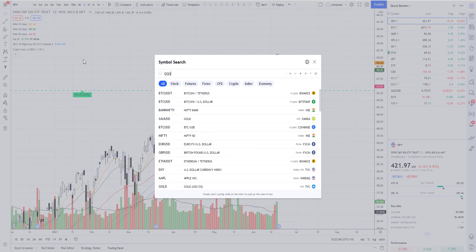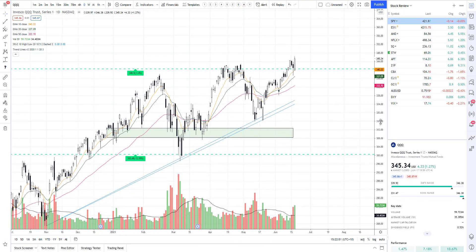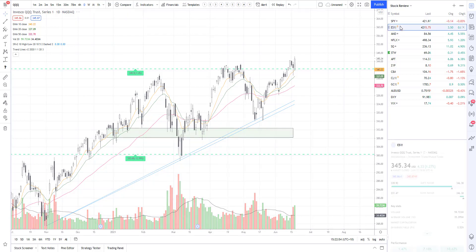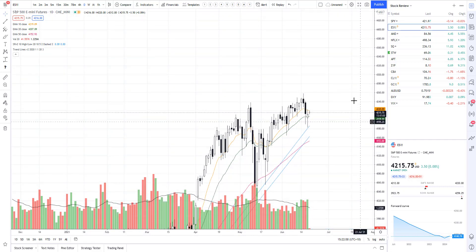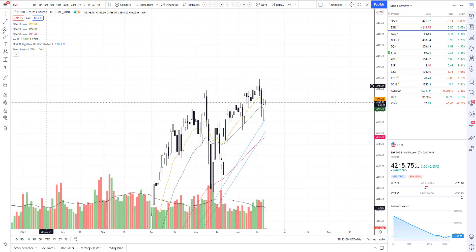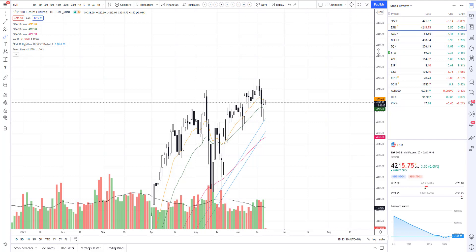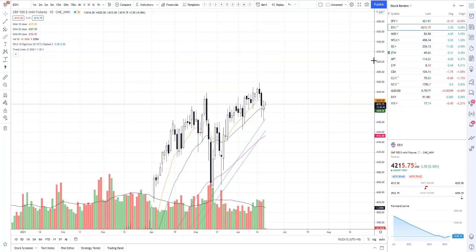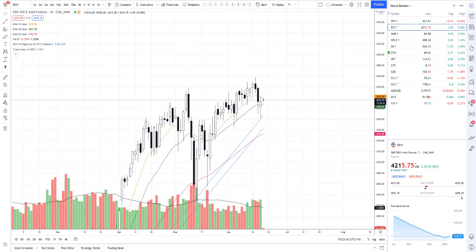If you take a look at the QQQ, we created a brand new all-time high just last night — absolutely phenomenal. The E-minis threw in a gorgeous little spinning top candle with phenomenal volume, so at this point we'll probably just chop around a bit before we start to go higher. It is Friday so there will be a little bit of selling, and it is expiry month — the monthly expiries, the third Friday — so I do expect some selling to be involved.